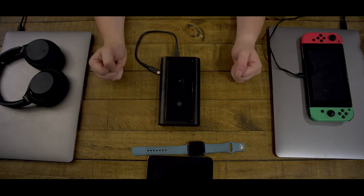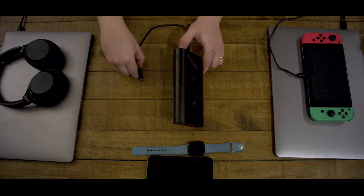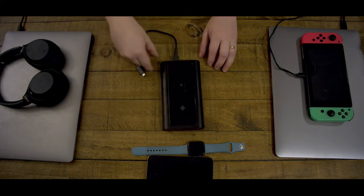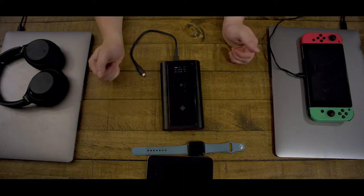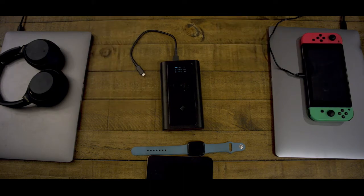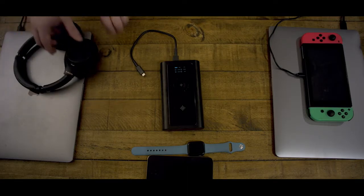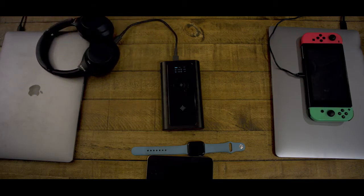Now let's look at the innovative LCD display. To toggle the display on, you're going to use the power button housed in the aluminum casing here on the side. Let me activate it for you. Now let's plug some devices in. First off, I have a pair of Sony headphones that I'm going to plug into the USB-A that I already had plugged into the device.